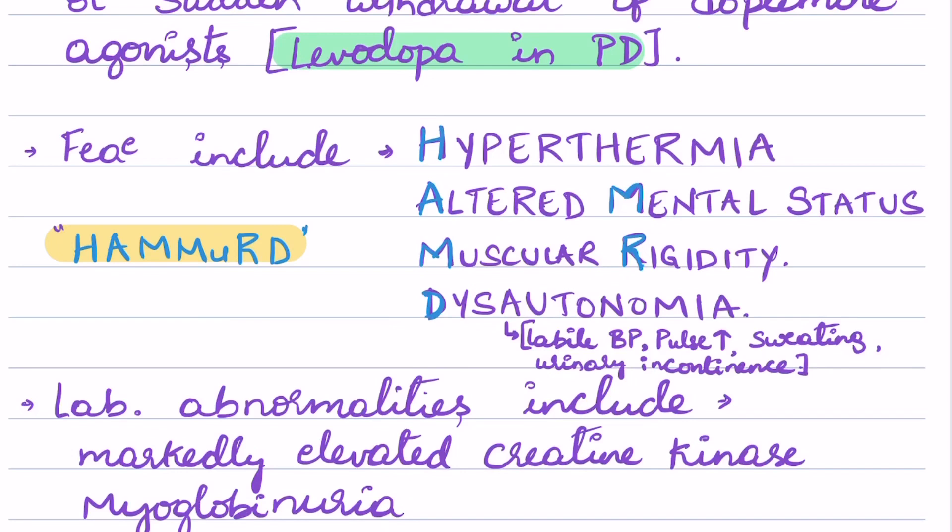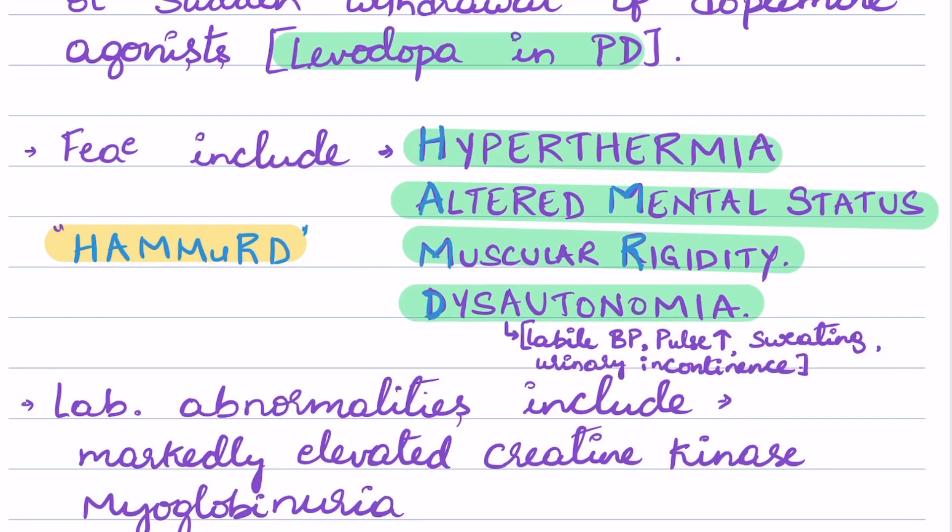The main triad of neuroleptic malignant syndrome is hyperthermia, altered mental status, and muscular rigidity. Also seen in neuroleptic malignant syndrome is dysautonomia.